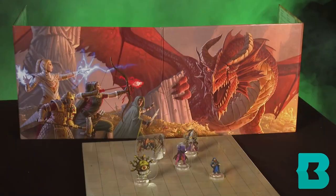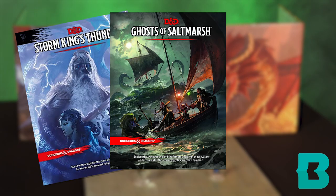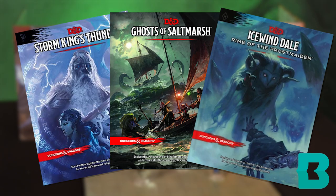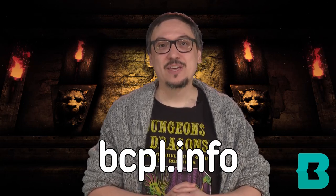Those are all the campaigns I have time to discuss here today, but I do want to give three honorable mentions to other campaigns I have liked: Storm King's Thunder, Ghosts of Saltmarsh, and Rime of the Frostmaiden. Remember, you can find all these and more D&D books for checkout at the Baltimore County Public Library. Check out Baltimore County Public Library at bcpl.info. Thanks for watching!